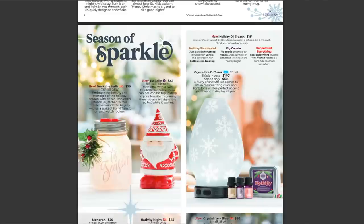Right below here, we have the Crystallized Diffuser — a beautiful holiday diffuser we also had last year, and it did really well. If you already have one of our premium diffusers, you don't have to buy the whole diffuser again. If buying for the first time, this will be available starting October 1st for $140. If you're only interested in the shade — just the decorative top, not the base or water reservoir — it will be $60. Scentsy says: 'A flurry of snowflakes comes to life in mesmerizing color and light for a winter-perfect accent you'll want to display all year.'